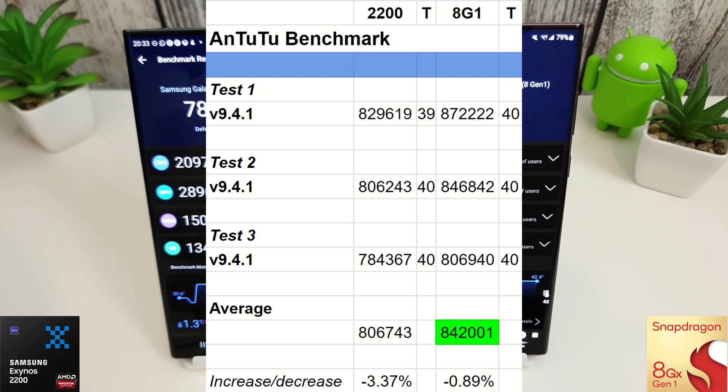On to the AnTuTu benchmark — this is version 9.4.1 at the time of recording. The Exynos is still struggling here with a best score of 829,000 and worst of 784,000. The Snapdragon is winning by a comfortable margin with an average score nearly 40,000 more than the Exynos 2200. The Exynos shows another decrease of 3.37%. The UK heat could be affecting things, but both are running at around 40 degrees.